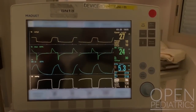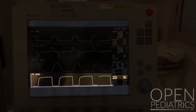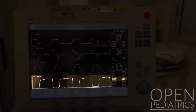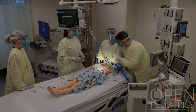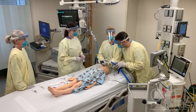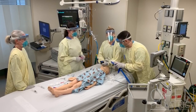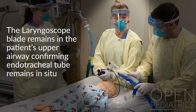The respiratory therapist will confirm endotracheal tube intubation by presence of end tidal carbon dioxide on the ventilator capnograph waveform and with misting in the endotracheal tube. Confirmation by auscultation should be avoided as much as possible to avoid further exposure. The laryngoscope blade remains in the patient's upper airway, confirming the endotracheal tube remains in situ.